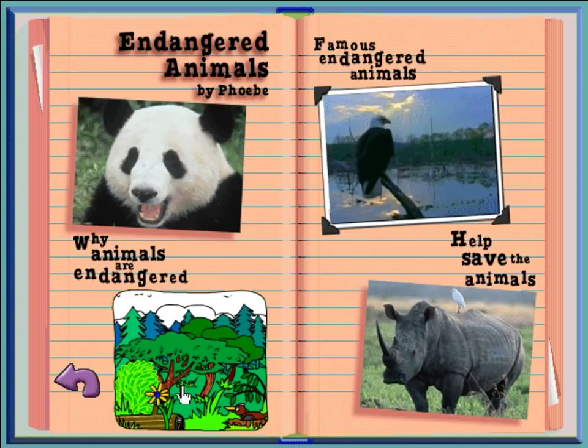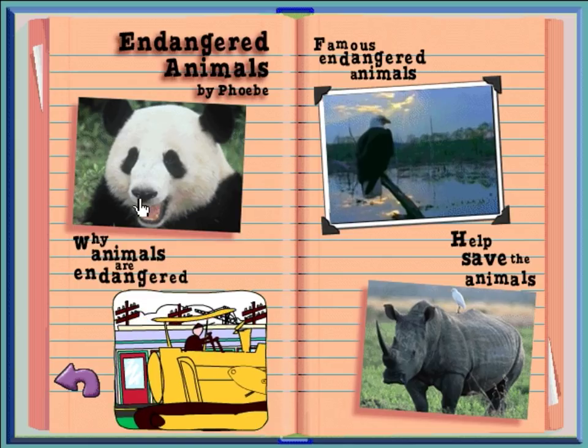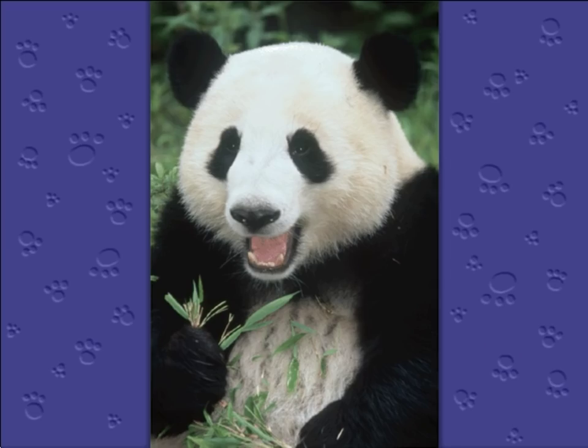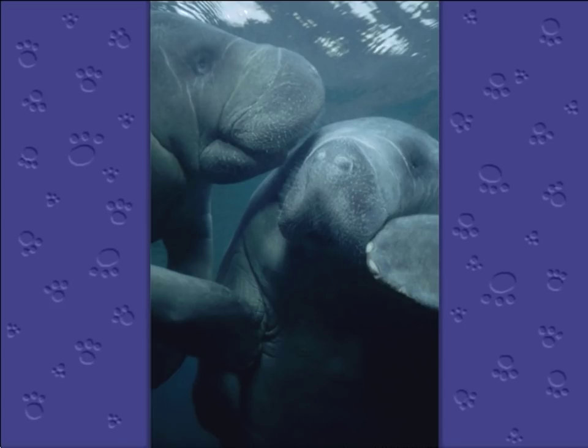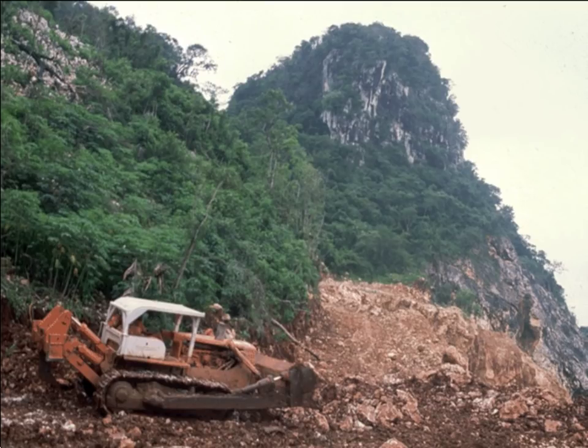The report I did is on endangered animals. Why are animals endangered? Many animals around the world, like this panda, are endangered — that means they are in danger of going extinct, disappearing forever, like the dinosaurs. So why do animals like these manatees become endangered? The main reason is the loss of their habitat. Animal habitats are sometimes destroyed so houses and shopping centers can be built, or the forests they live in are cut down for wood.